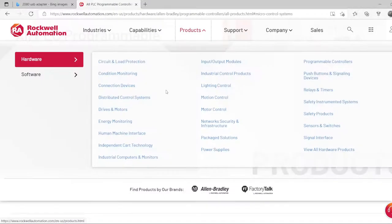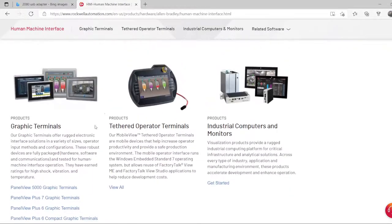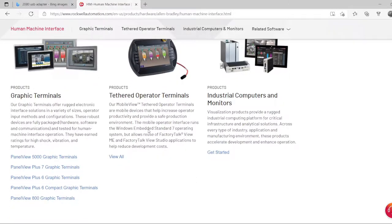The other products we want to go through are the HMIs — Human Machine Interfaces. Rockwell shows three different categories. One is an industrial PC that can run Studio 5000, but you have to pay for the PC and the software. Another is an operator terminal — I used it and it was a very nice product, it worked perfectly.